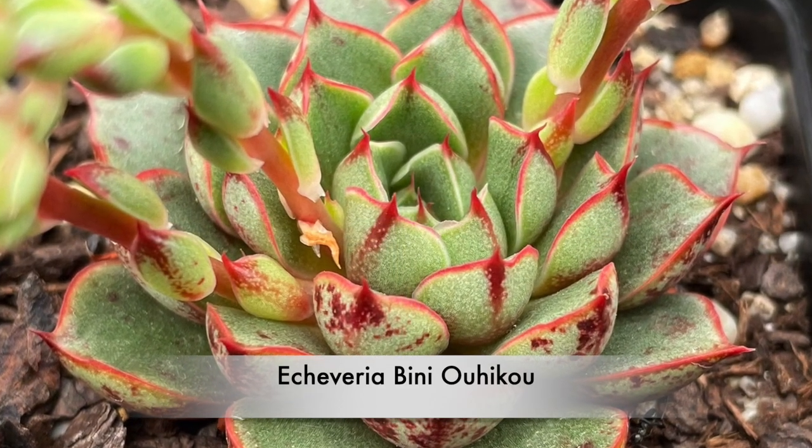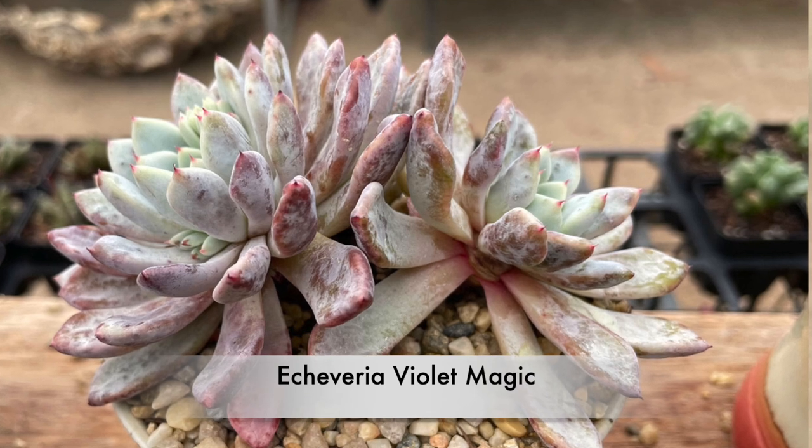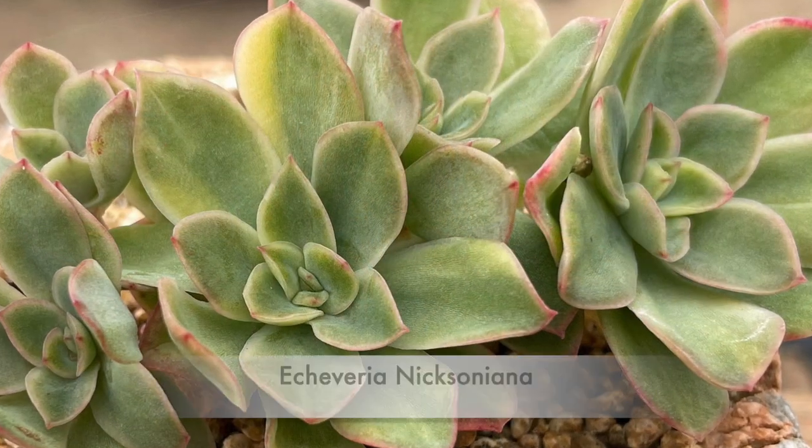This one is Echeveria Bidihoiku, and this one is Echeveria Violet Magic. This is Echeveria Nixana.